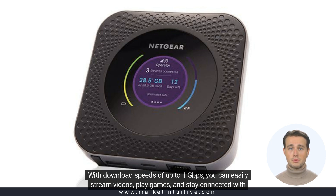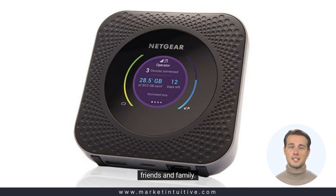With download speeds of up to 1 Gbps, you can easily stream videos, play games, and stay connected with friends and family.